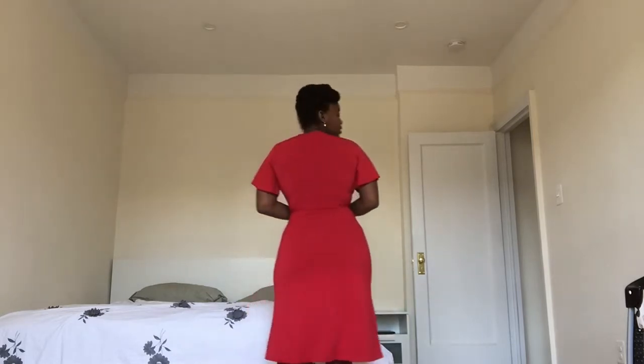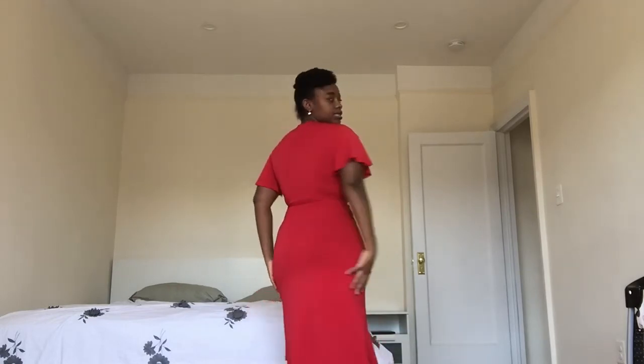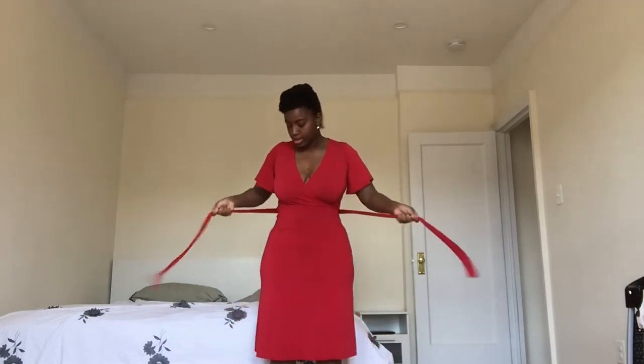You can go a couple of different ways with this dress. I could see somebody wearing this to a wedding, or just to dinner. If you really want to make it casual, you can throw on a pair of sneakers. I'll turn around so you can see the back of the dress. I love it — here's the tie, and you can do so many different things with it.